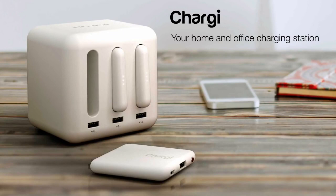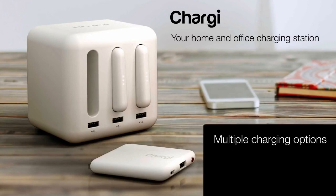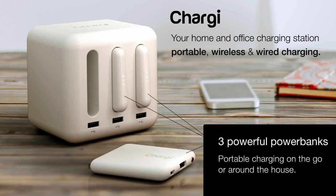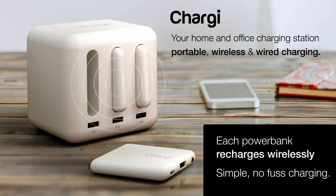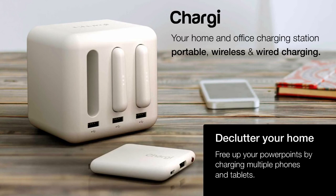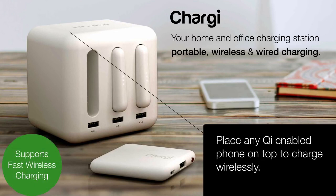Chargy is your home and office charging station, providing multiple charging options with portable, wireless, and wired charging. Chargy has three powerful power banks, giving you portable charging on the go or around the house. Each Chargy recharges wirelessly. To recharge, it's simple — just drop each power bank into its charging bay. No cables, no small connectors, just simple wireless charging. Chargy also has three powerful USB ports for rapid wired charging, freeing up your home and office power points by charging multiple phones and tablets. You can also place any Qi-enabled phone or tablet on top of the Chargy station to charge wirelessly.